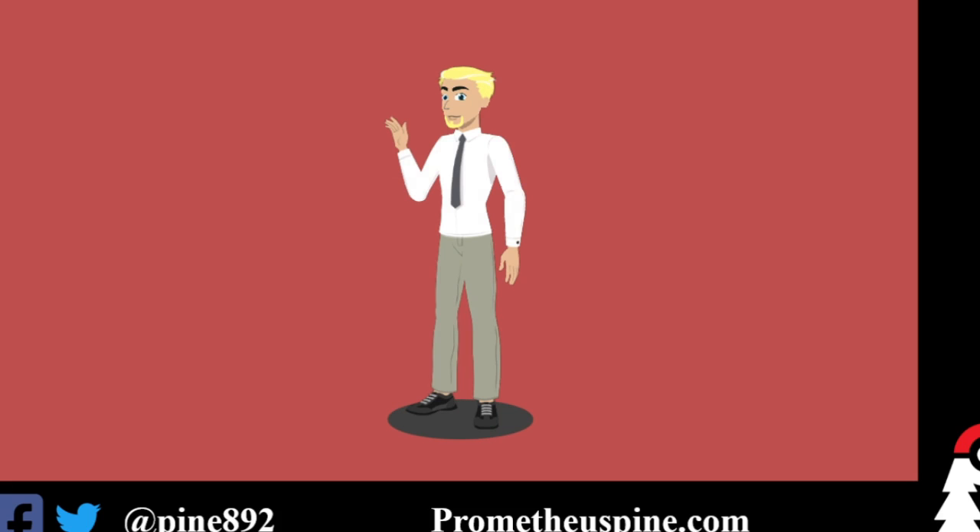What is up, Pokemon fans? Professor Prometheus Pine here, and for this episode — as you've probably figured out from the thumbnail and the title — it's going to be about my top 10 favorite types of Pokeballs. Every once in a while, especially in between different seasons of videos that I'm running, I do like to run these sort of top 10s so you get to know a little more about me.